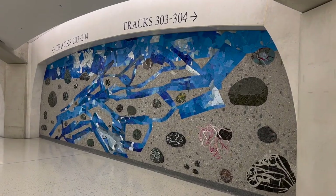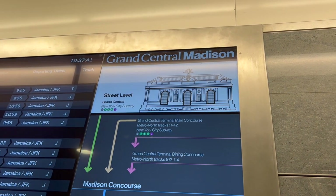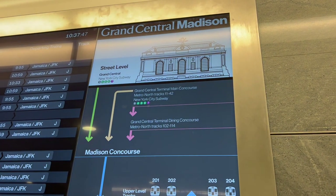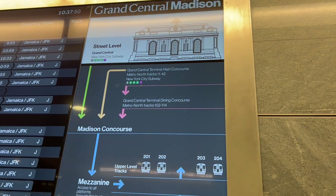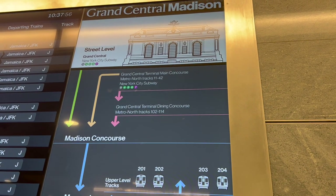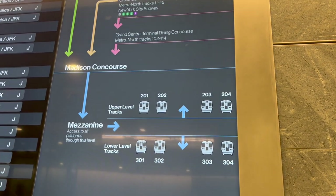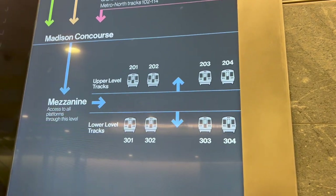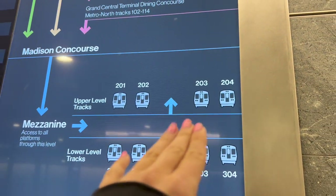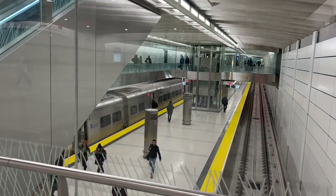There's some more art here. Here's a good map: street level has Grand Central, the subway 4, 5, 6, 7, and the shuttle — that shuttle goes to Times Square. Then Grand Central Terminal main concourse has Metro-North and subways. Down to the dining concourse is where we started, then you go down to the Madison concourse, then down the big escalator to these tracks. They have upper level tracks and lower level tracks.